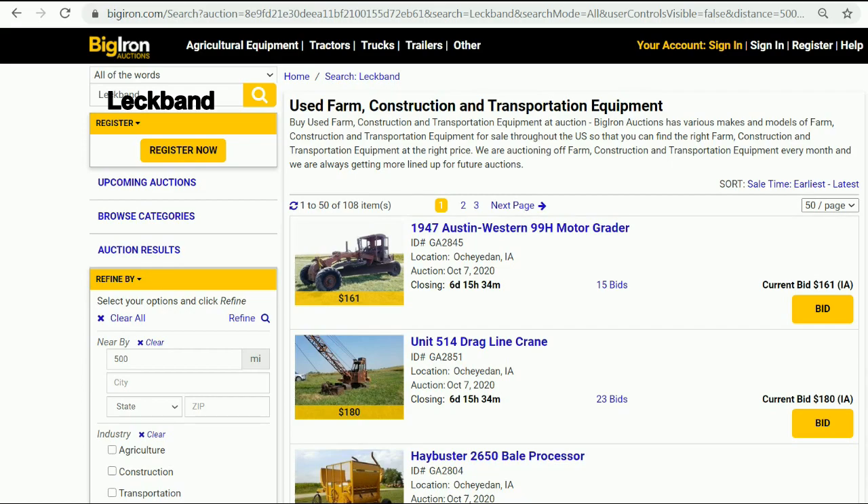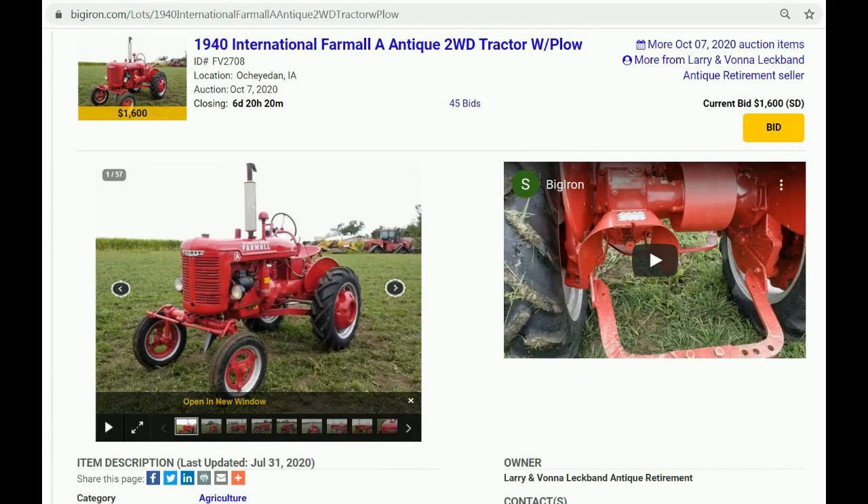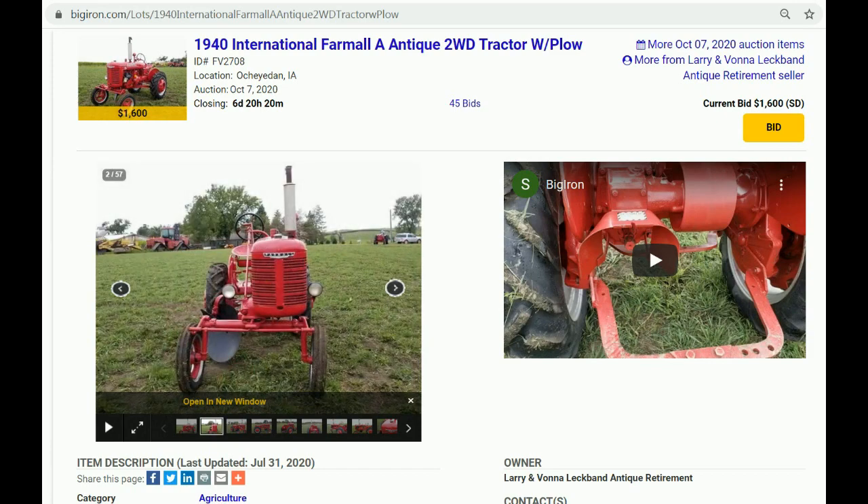There are a couple of tractors I wanted to ask you about, Larry. One you've told me about a couple of times — last time we bumped into each other at an auction. It's a 1940 Farmall A, and it looks like it was just restored, but with a really unusual story. This is original paint, original tires. Can you tell us about it, Larry?